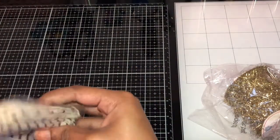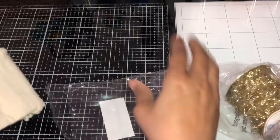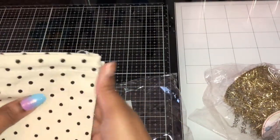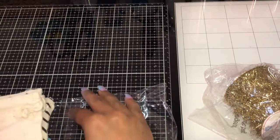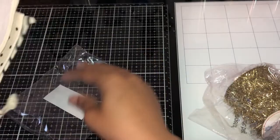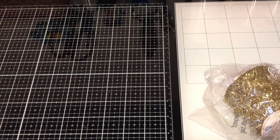I got these bags here. You have one that's striped, some polka dots, and a regular canvas bag. I'm going to put some vinyl on these.